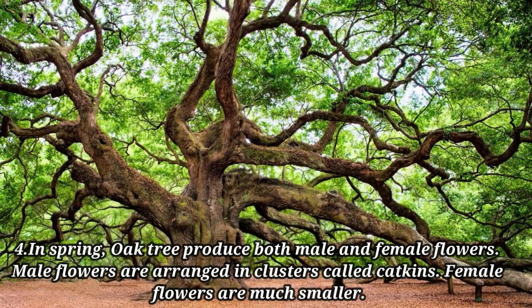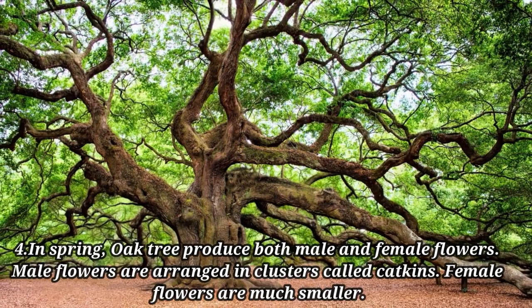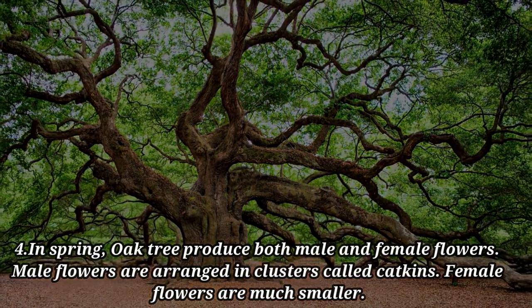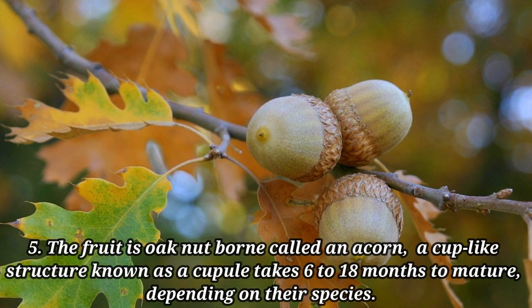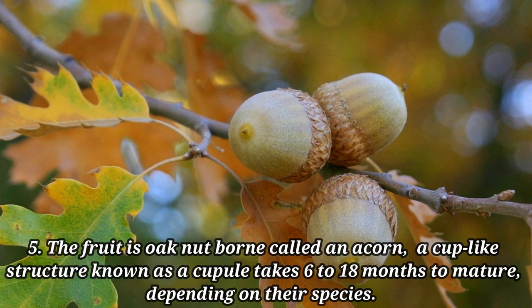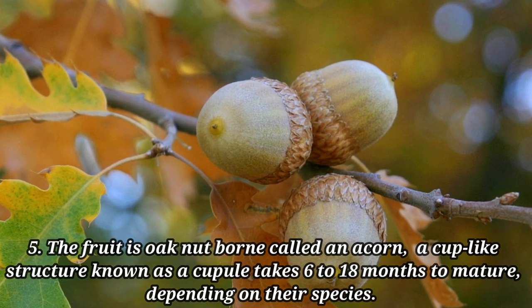In spring, oak trees produce both male and female flowers. Male flowers are arranged in clusters called catkins. Female flowers are much smaller. The fruit is an oak nut called an acorn, borne in a cup-like structure known as a cupule, and takes 6 to 18 months to mature depending on the species.